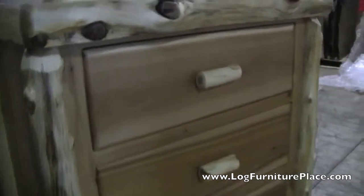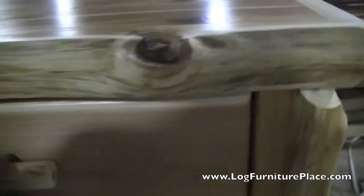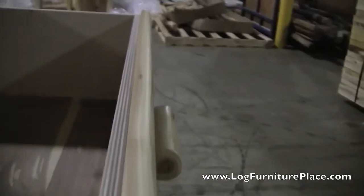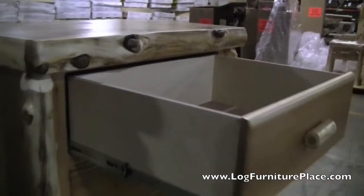The drawers, as you can see, are inset. This model here is the premium version. The premium style features aromatic red cedar drawer bottoms and full extension ball bearing glides, which are rated at 100 pounds. The standard drawers will have standard wood bottoms and nylon roller glides, also rated at 100 pounds. The drawers open and shut smoothly with very little effort — just a nice gliding drawer.